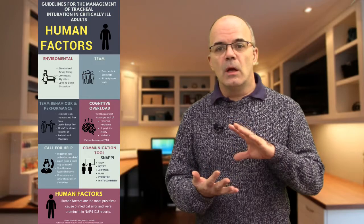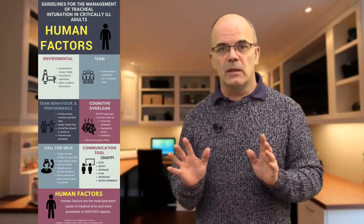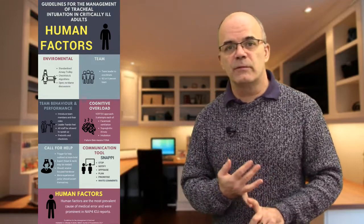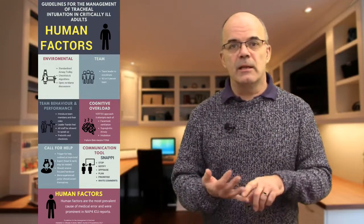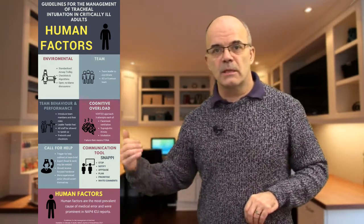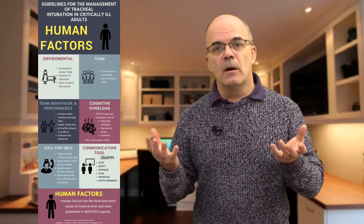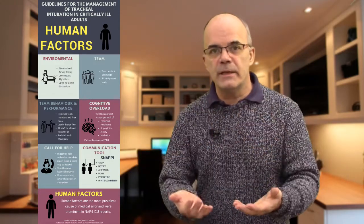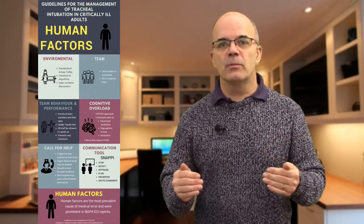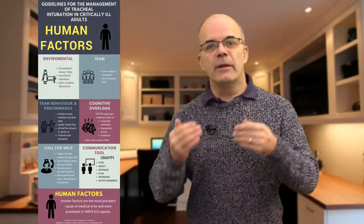This is where you need a good team leader. The guidelines talk about a hands-free team leader — similar to the ALS model — someone who leads the team but is hands-off and overseeing the whole procedure. Their roles include allocation of tasks to other team members, telling them their responsibilities and the pathway those responsibilities will take as the intubation proceeds. Importantly, the team leader needs to make members aware that if they spot something that's gone wrong or hasn't happened that should have, they should be able to speak up.